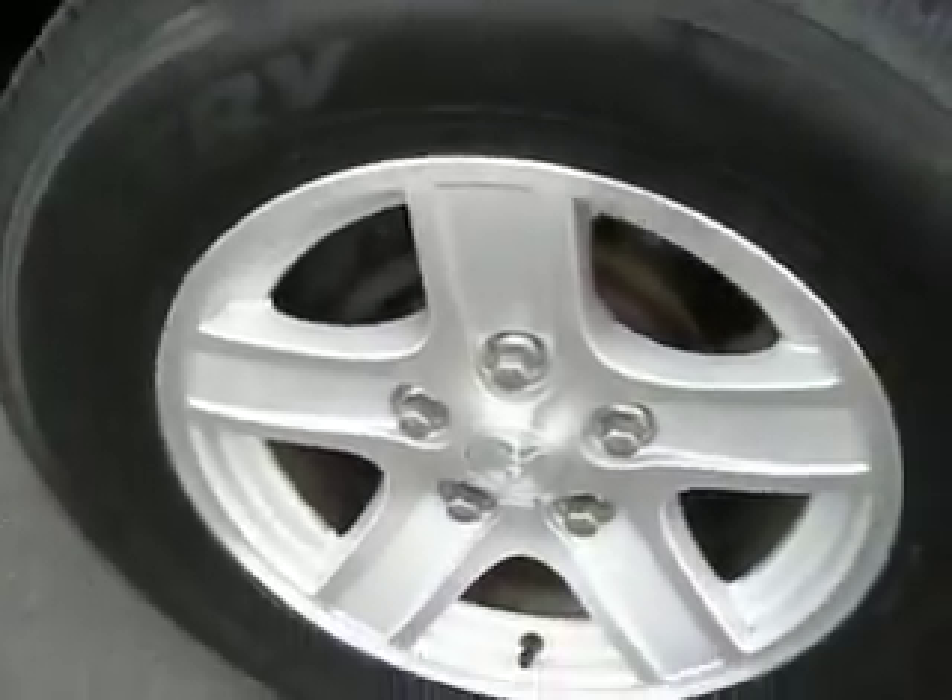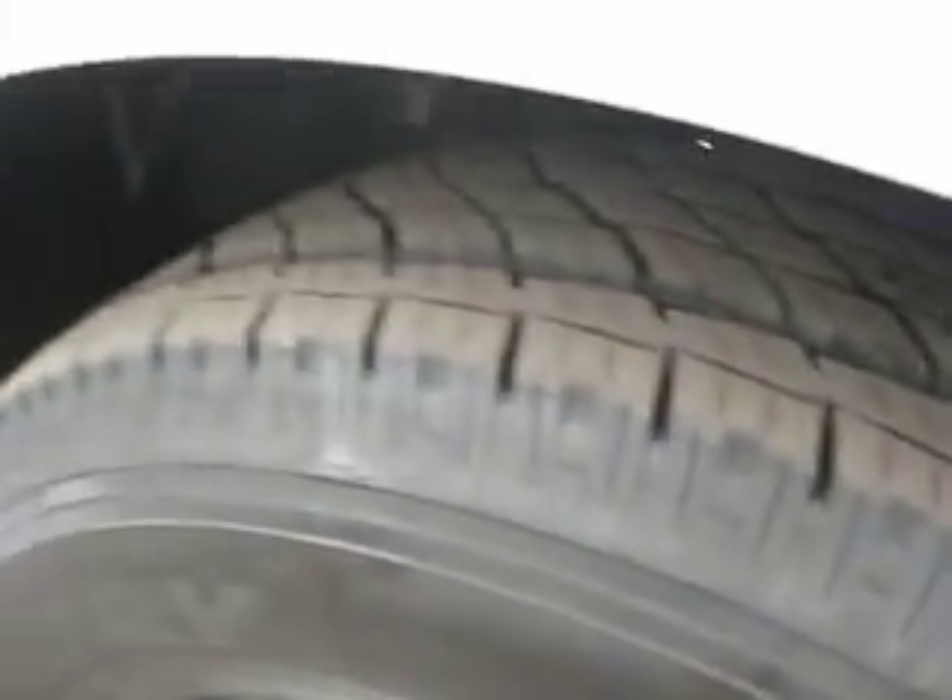It also has 17 inch wheels and the tires are in good condition.